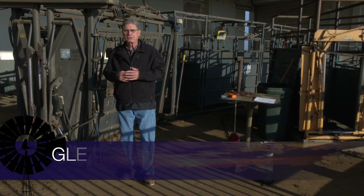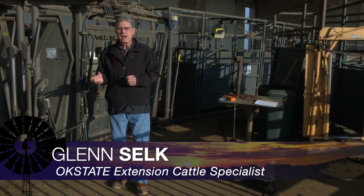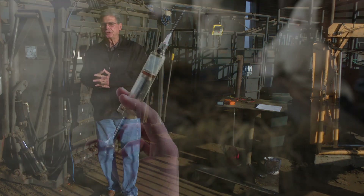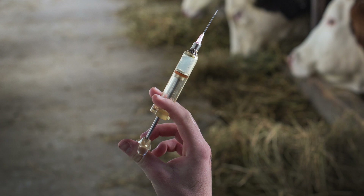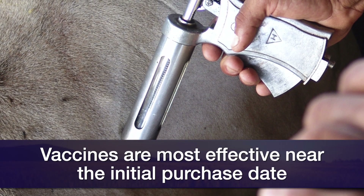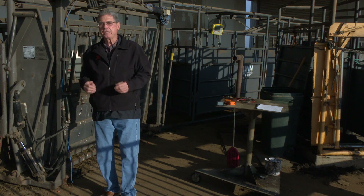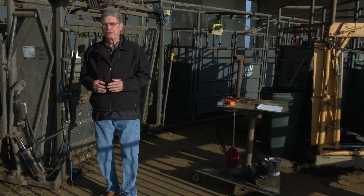With all this talk on the news about the need for a human vaccine for coronavirus, it's a reminder to those of us in the beef cattle industry that we need to do a good job with the vaccines that we use to protect our cattle. We want to remember the most effectiveness of the vaccine is going to be when we first purchase it, and it's our job to keep as much of that effectiveness as possible until we actually get it injected into the animal that is going to need that for disease protection.